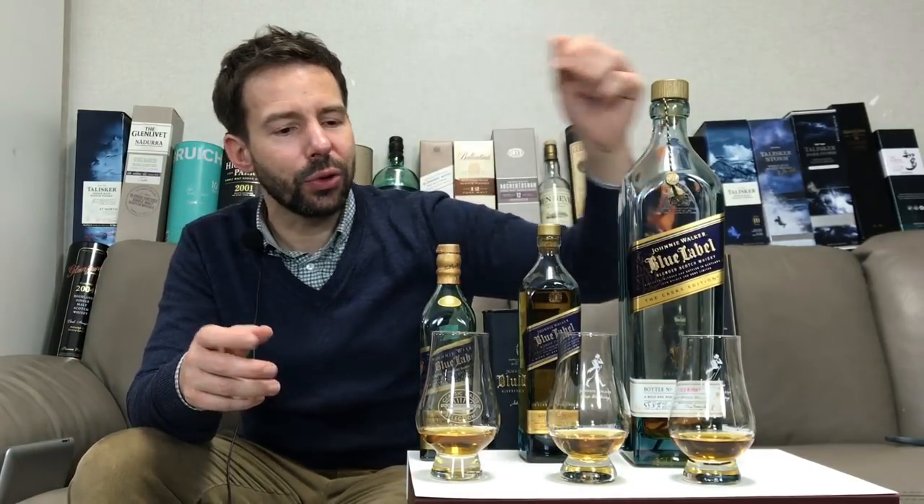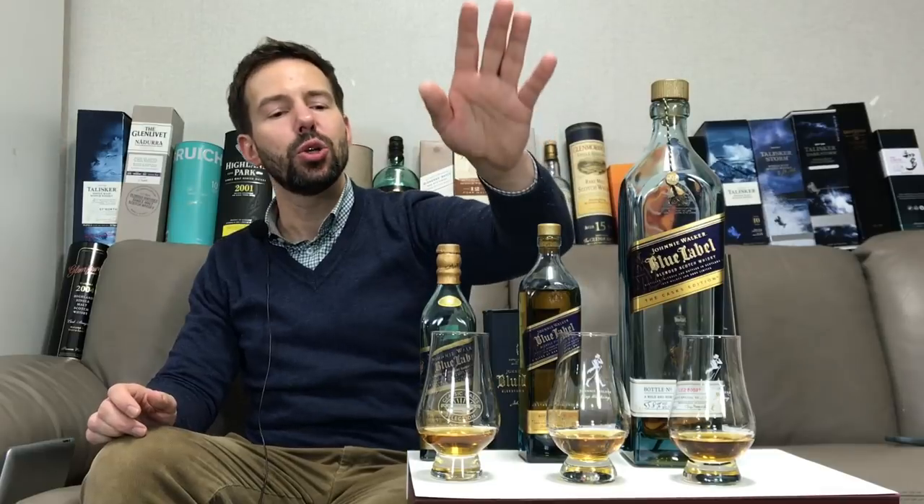You'll notice that the casks edition has a little band around the bottom there, so you know which is which. So we'll start with the new edition. We'll talk about the color of the whiskey, the legs, then check out the nose, the palate and the finish — that's the smell, the taste and the aftertaste.